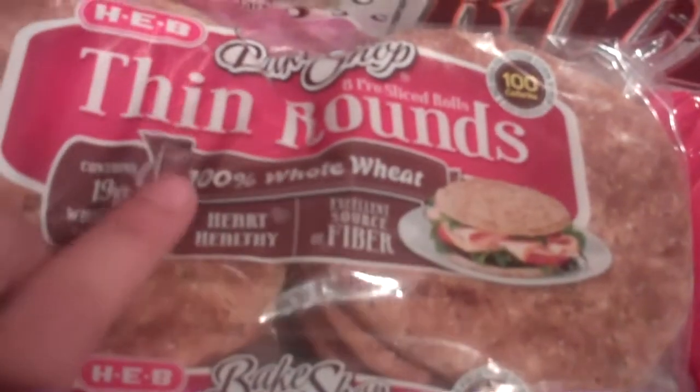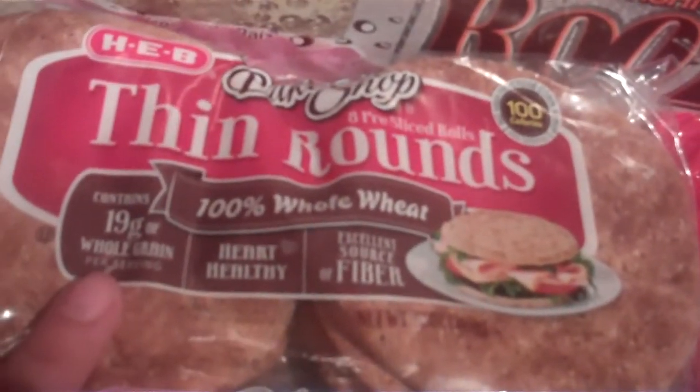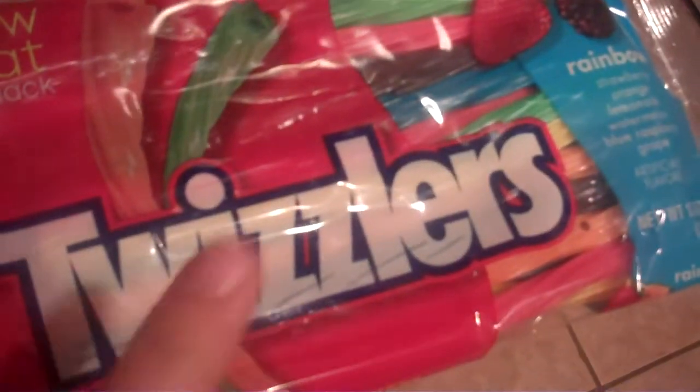The H-E-B thin rounds ended up being $1.28 after H-E-B coupon. And I needed Twizzlers for a project at work, actually. And I got bananas here.